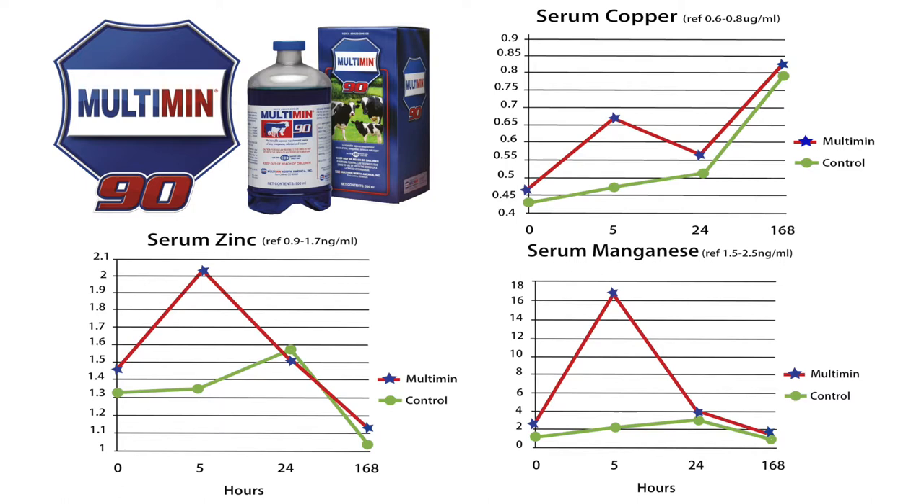In addition to the selenium, we saw a similar pattern with copper, zinc, and manganese — the three other trace minerals in this product.